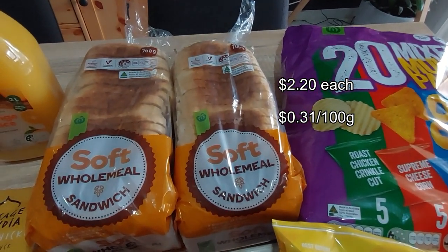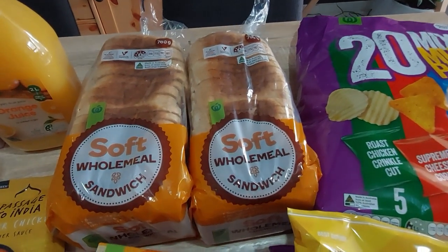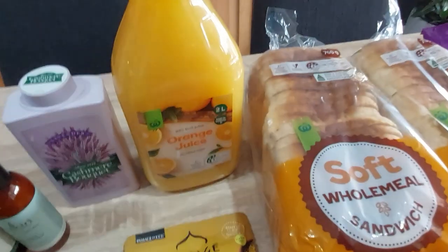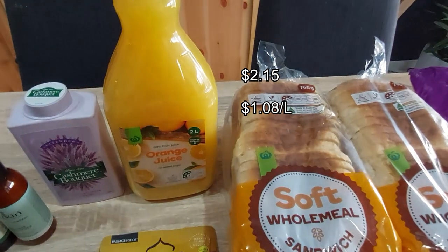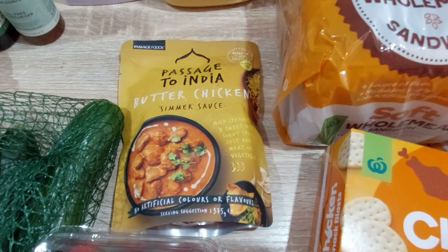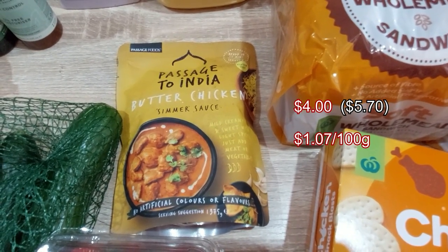I'm thinking I probably should have got three loaves — I just pulled the last one out this morning, but we'll see how we go. One orange juice, as the kids had run out, with more coming tomorrow. And the Passage to India curry sauces were on special so I got the butter chicken.